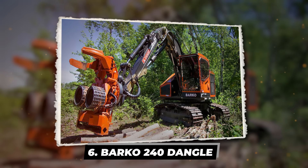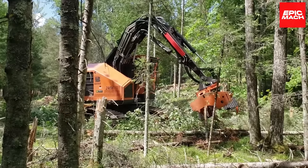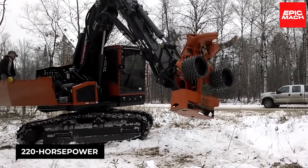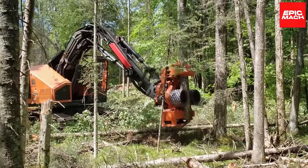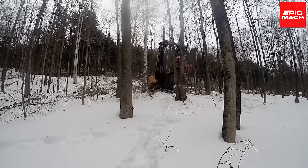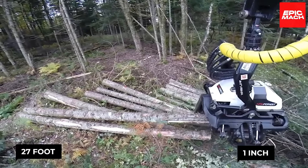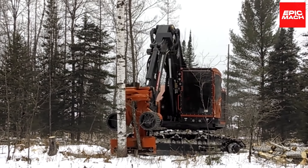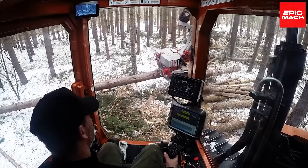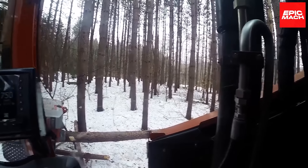Number 6: the Barko 240 Dangle — designed with the direct cooperation of forest experts. A 220-horsepower diesel engine powers this beast. The engine unit includes a temperature control system with an auto-reversing fan. The 240 Dangle is equipped with a heavy-duty swing bearing and a 27-foot, 1-inch boom reach. Its twin-swing motors offer constant rotation and 50,787 foot-pounds of torque for improved harvesting applications. A specially-built electro-hydraulic system is included, and it can be used as a feller buncher or stand-operating thinner.